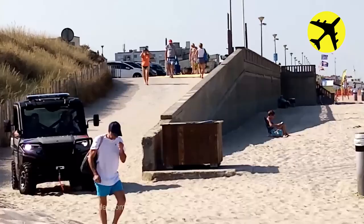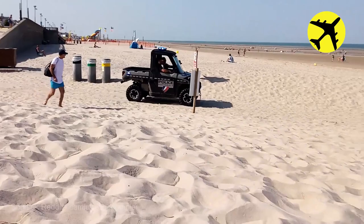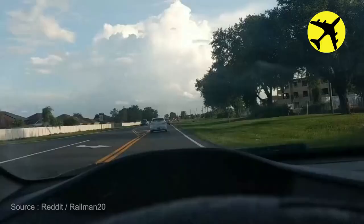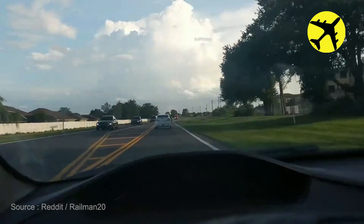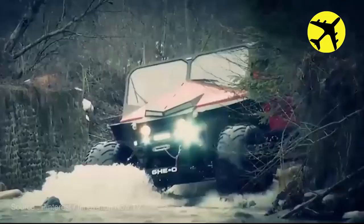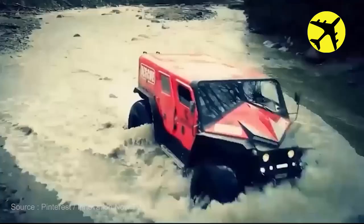Take a look at this small beach response vehicle from France's National Police. Osceola County Fire Rescue Station 65 responding to an emergency. This geo-rescue vehicle specializes in rough terrain.